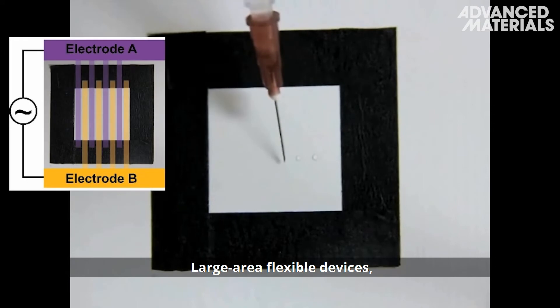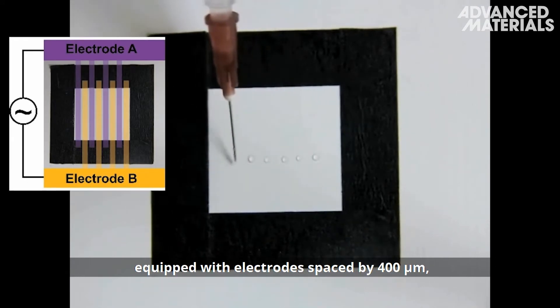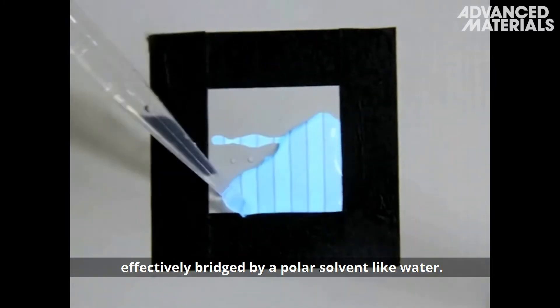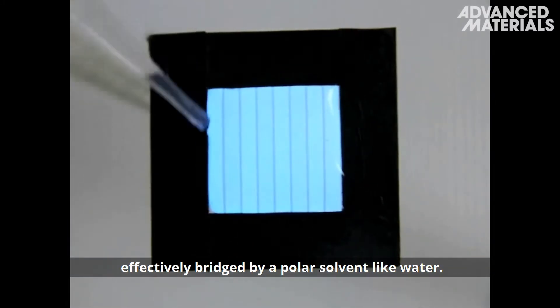Large area flexible devices, equipped with electrodes spaced by 400 micrometres, produce light locally, provided that the electrodes are effectively bridged by a polar solvent, like water.